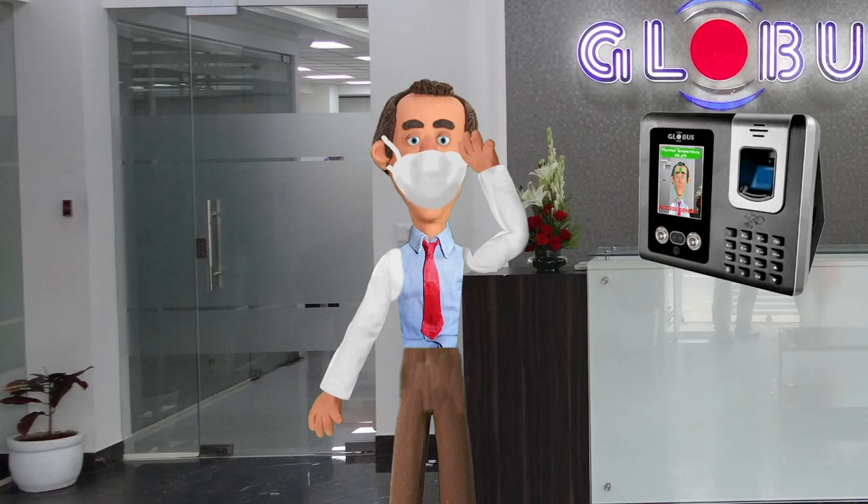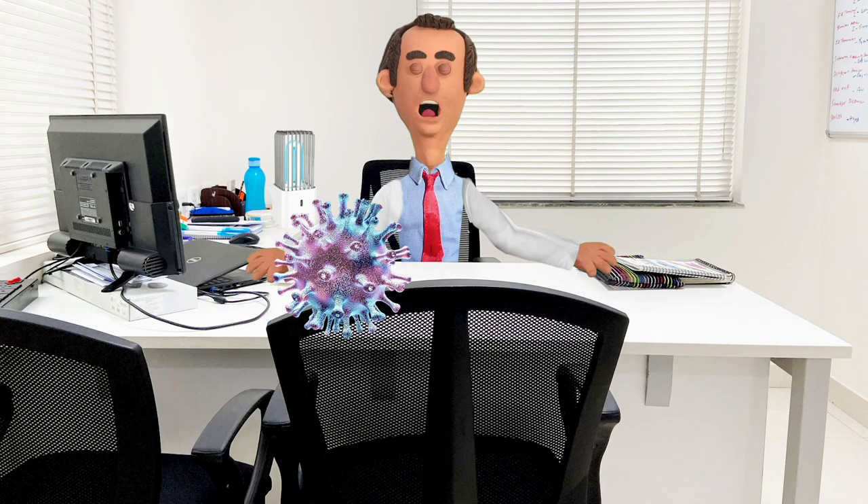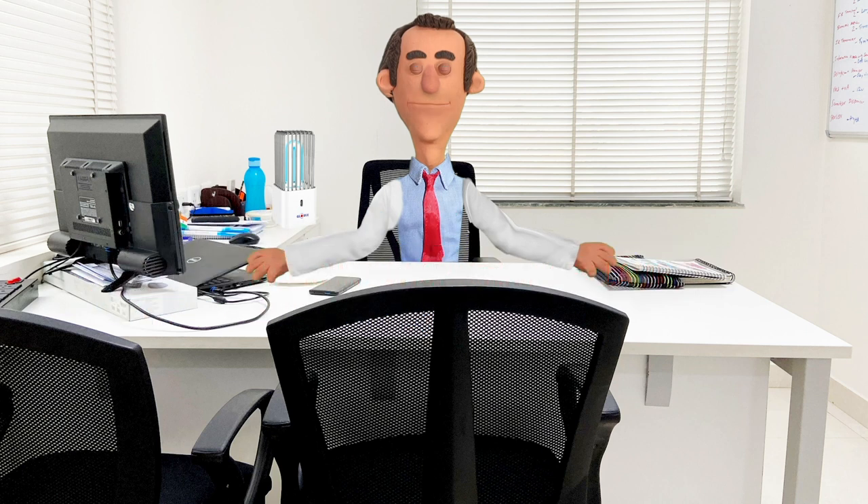An easy-to-use UV disinfection sterilizer lamp is kept in cabins to kill bacteria, viruses, or other microorganisms that can cause disease.